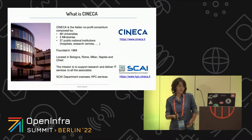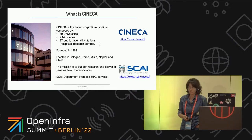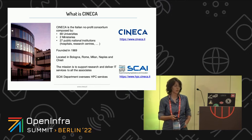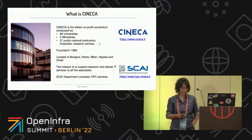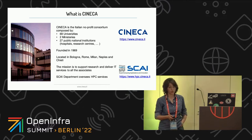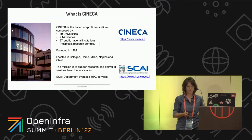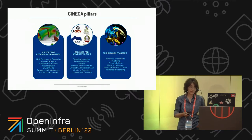Cineca is the Italian non-profit consortium. It is composed by many universities, ministers, and research centers. It was founded in 1969, and the headquarters is in Bologna. The mission of Cineca is to support research and deliver IT services for all the associated members. In particular, the supercomputing application innovation department, where we belong, oversees all the HPC services.